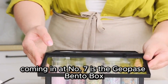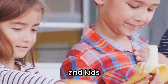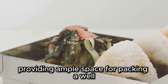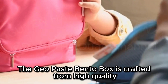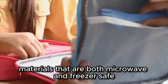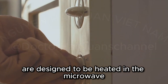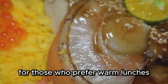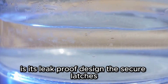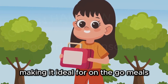Coming in at number seven is the Geopace Bento Box, a versatile and convenient option that's perfect for both adults and kids. This Bento Box features three compartments, providing ample space for packing a well-balanced and delicious lunch. It's crafted from high-quality, BPA-free materials that are both microwave and freezer-safe. One of its standout features is its leak-proof design — the secure latches and silicone seal prevent spills and messes, making it ideal for on-the-go meals.